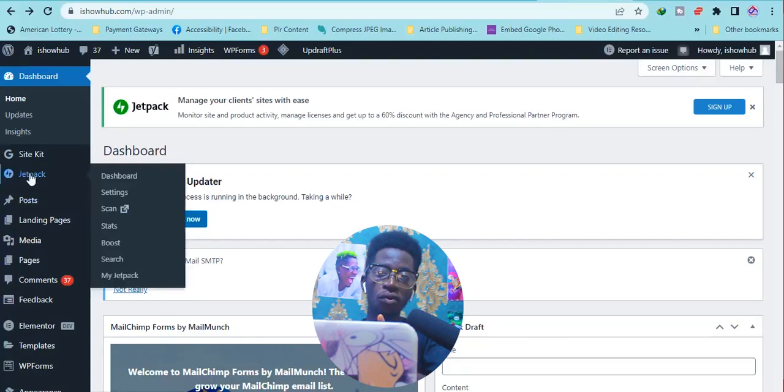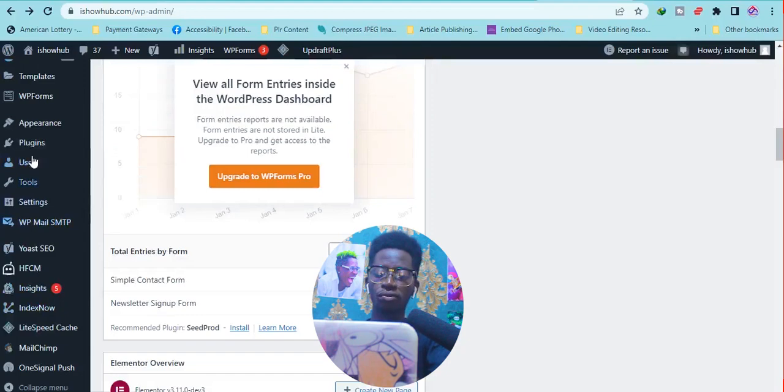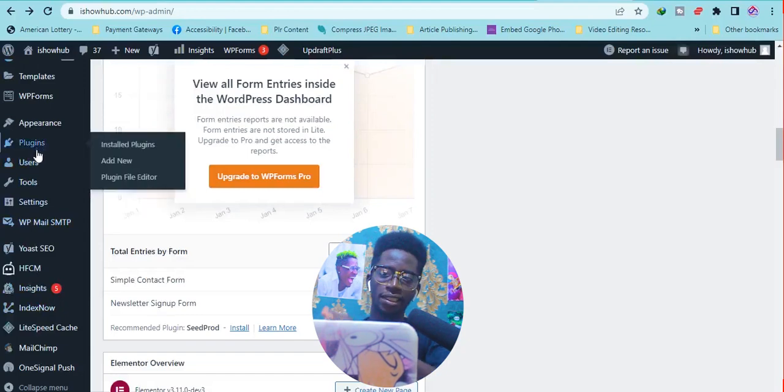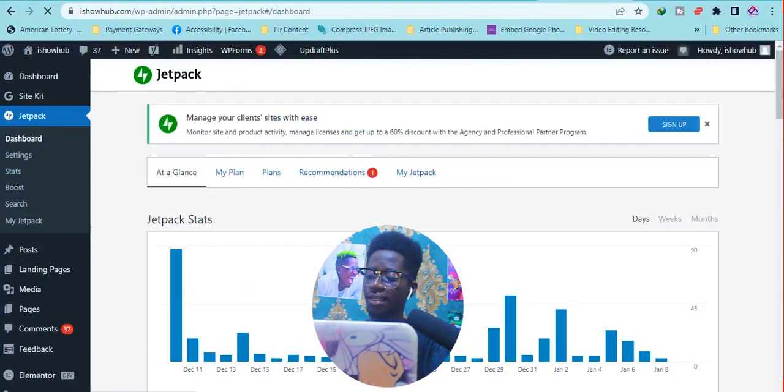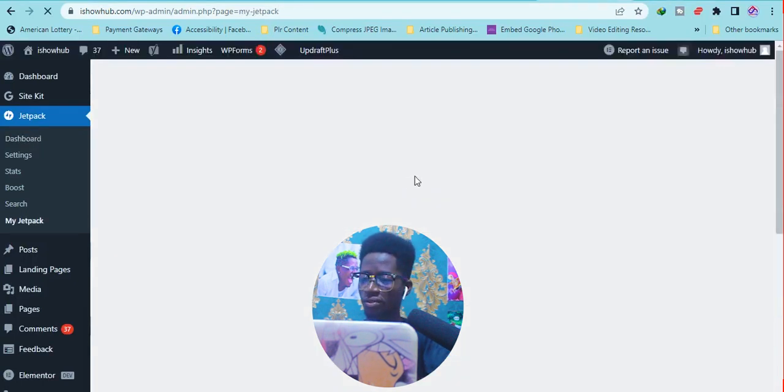If you don't know how to install plugins, go to plugins and search for Jetpack. Once you install and activate it, click on Jetpack. It also shows analytics of your posts and your blog in general, which is very powerful. When I click on Jetpack I can see all the features it can give us.